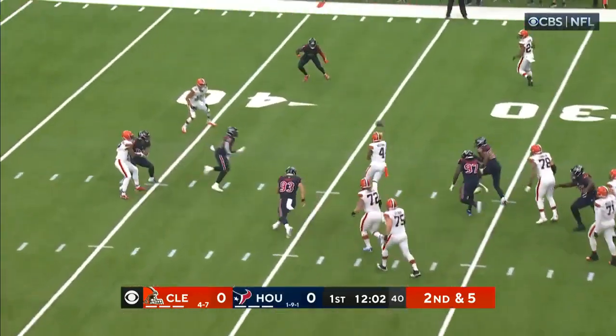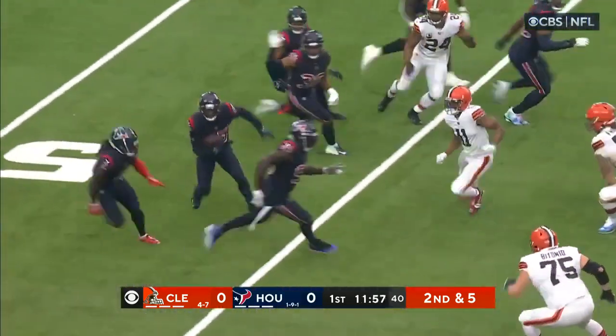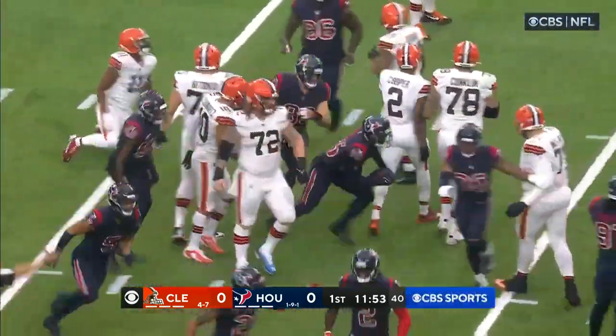On second and five, Watson, everyone covered, last minute throws it, first down and more. Anthony Schwartz — football is loose, Houston has it. Texans make the recovery with Desmond King.